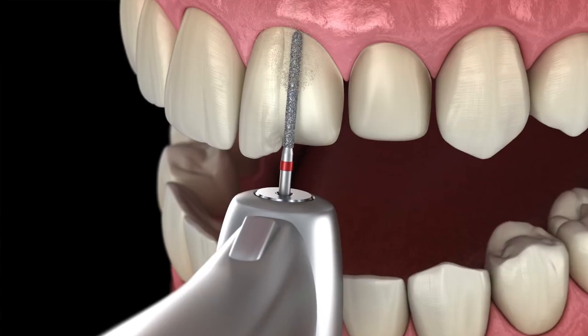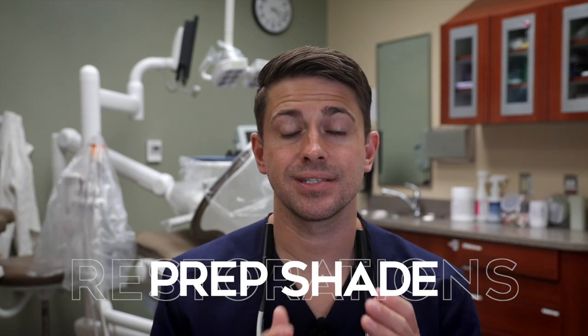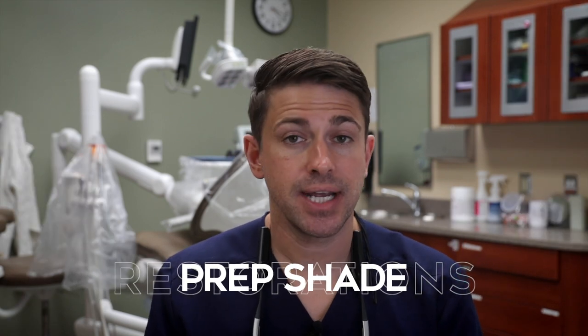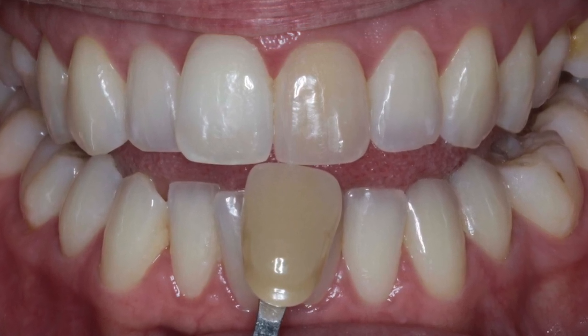When we prep the tooth for restoration we remove tooth structure leaving a smaller cut-down portion. The preparation has a shade of its own — we call this the prep shade or the stump shade. When trying to match the shade of a tooth for an indirect restoration, the prep shade will be a factor in the final color of the restoration. This is exactly why dark preps are sometimes hard to shade match over, because the dark shade shows through more translucent ceramics and makes the final restoration appear dark.